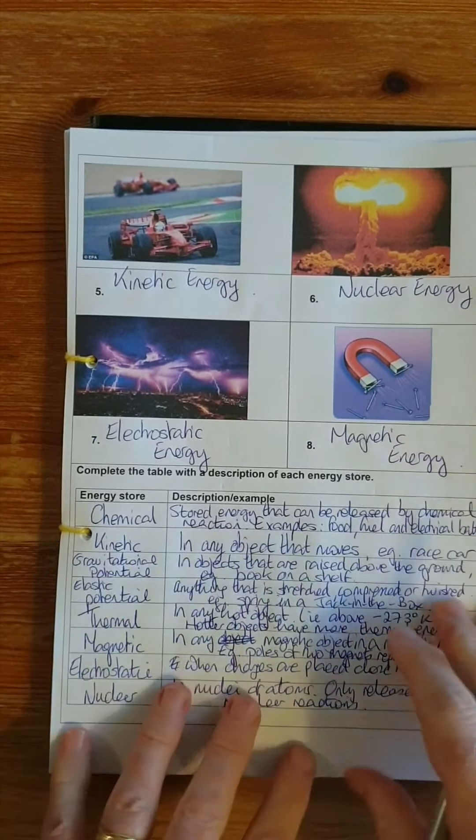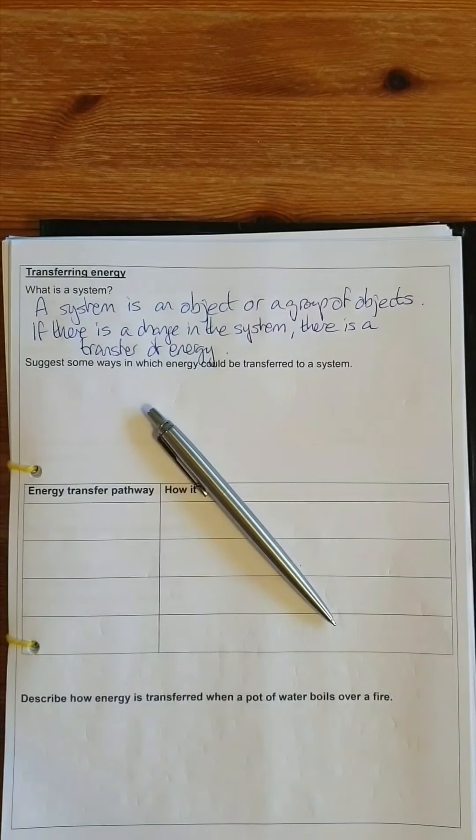Here's a concrete example. I've got a pen sitting on the book. One of the energy stores we looked at was gravitational potential — that is whenever an object has energy because it's up high. If I lift this pen up so it's above the book, it now has gravitational potential energy. But the energy hasn't been created — there has been a transfer of energy from some other energy store into the gravitational potential energy of the pen. The pen can then fall when I let go of it.